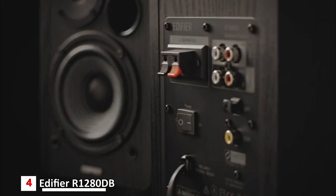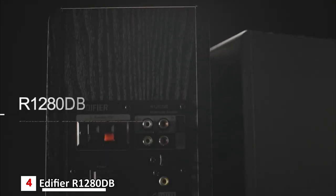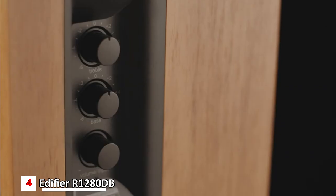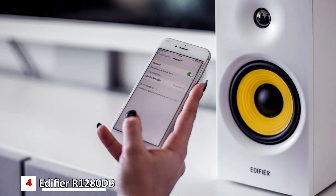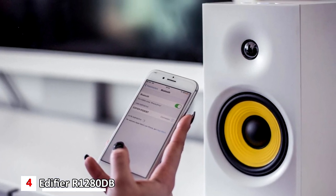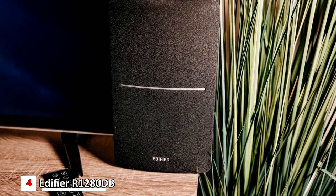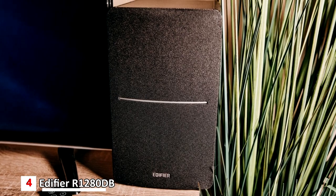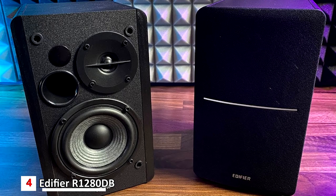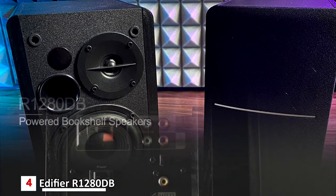The optical and coaxial inputs enable lossless connection to most TVs and computers. The remote control lets you adjust the volume and toggle inputs at your fingertips. Bass and treble controls are located on the side of the main speaker, with side panel knobs for adjusting the EQ to your liking. Edifier makes a ton of PC speakers and they're generally very good. We like the R1280DB because it has all the features you want — including optical input and Bluetooth — in a fairly compact package that delivers very good sound for a decent price.